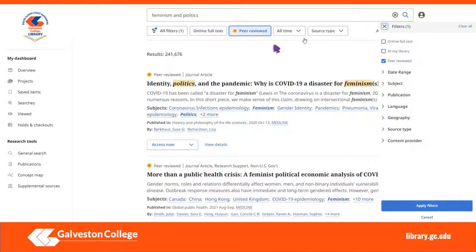Filtering your search limits or narrows your results. Peer-reviewed is one of the options. Selecting peer-reviewed limits your results to peer-reviewed articles only, and you will also see a peer-reviewed icon next to the article. If you select all filters, you can narrow the search by date, subject, publication, and other filters as well.